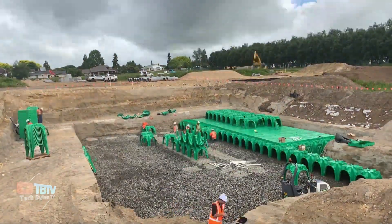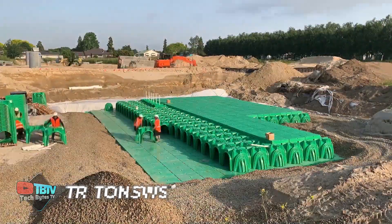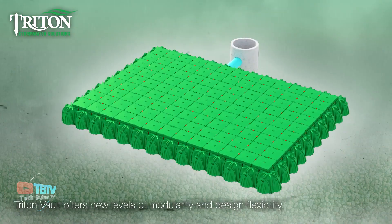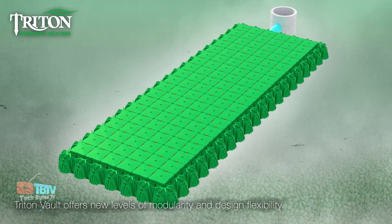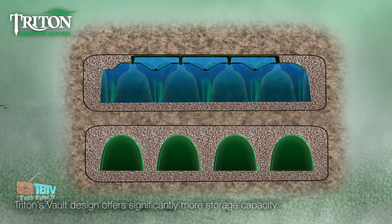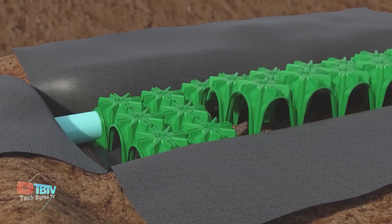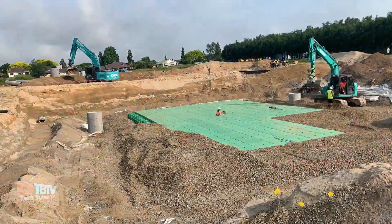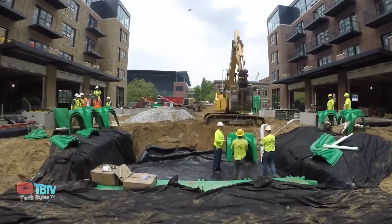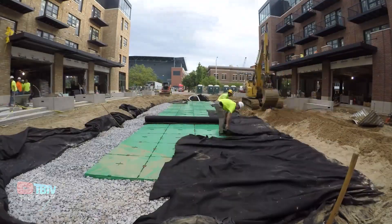Triton Stormwater Solutions offers advanced technology that provides a comprehensive and low-maintenance solution for underground stormwater management. Efficient stormwater management is one of the greatest challenges facing developers and municipalities. Proper containment of sediment, pollutants, and surface runoff is essential to meeting environmental regulations and delivering quality projects. Thanks to Triton Stormwater Solutions, developers have effective tools to meet these requirements through an easy-to-use underground system that saves time and money. The system combines environmentally friendly materials with an ultra-durable yet lightweight design that's easy to install and maintain.